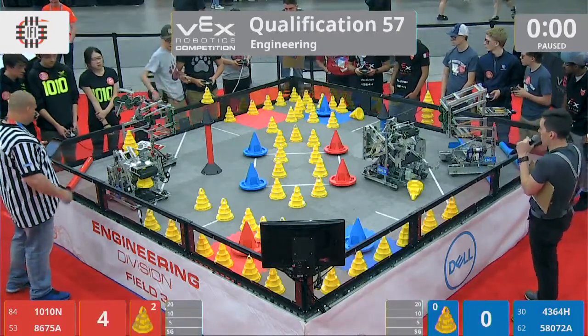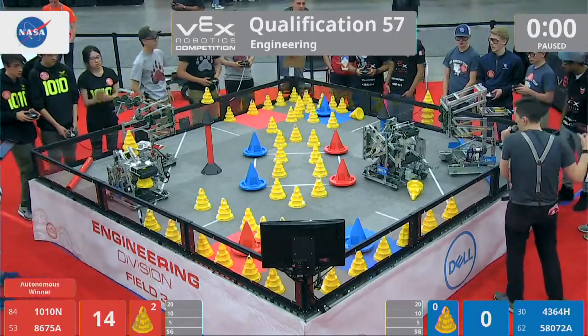Red. Yes, it is the red victory in autonomous. Let's get action underway. 3, 2, 1, go!